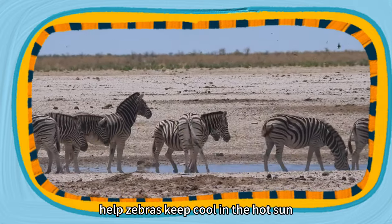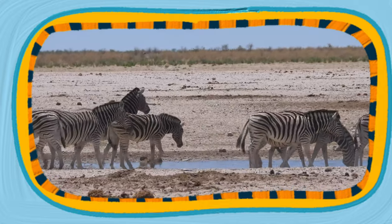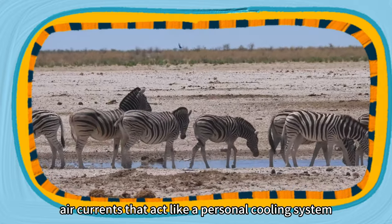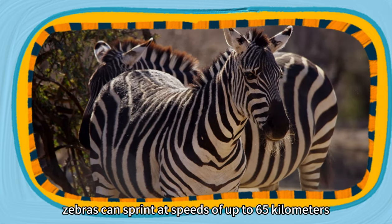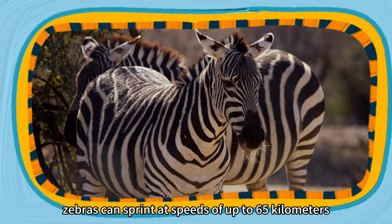The stripes may also help zebras keep cool in the hot sun — the patterns create air currents that act like a personal cooling system. And when they run, it's quite a sight: zebras can sprint at speeds of up to 65 kilometers per hour.